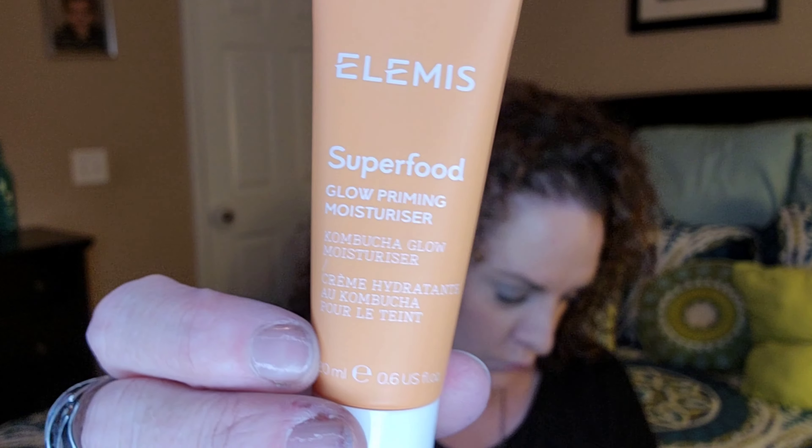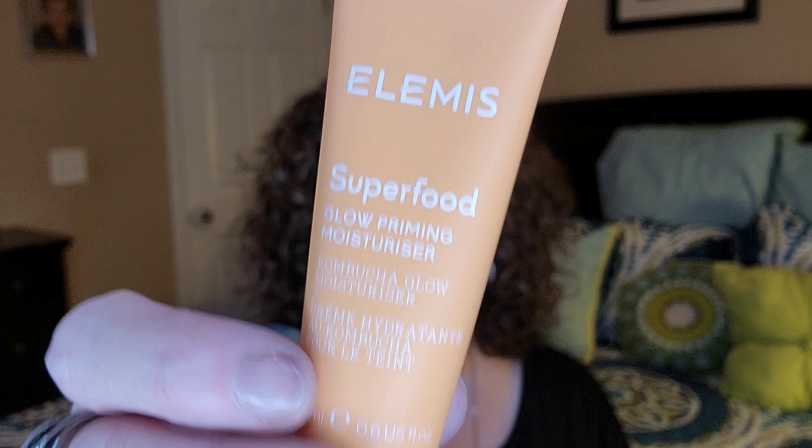Then we got an Elemis Superfood Glow Priming Moisturizer. I love when products are like two in one and you can skip a step. This is just a deluxe sample size. I guess the full size of this would be $22 — I'm hoping this little one's not $22. I've never tried this one before; I love Elemis, I love their brand and their products. This will give you a dewy glow. It's a silicone-free moisturizer that primes and hydrates to reveal a smooth and radiant complexion. It has ginger, which will help brighten and illuminate, and micro minerals to impart a subtle radiance. This is a travel size — but maybe this alone is $22, because their branding is pretty expensive.